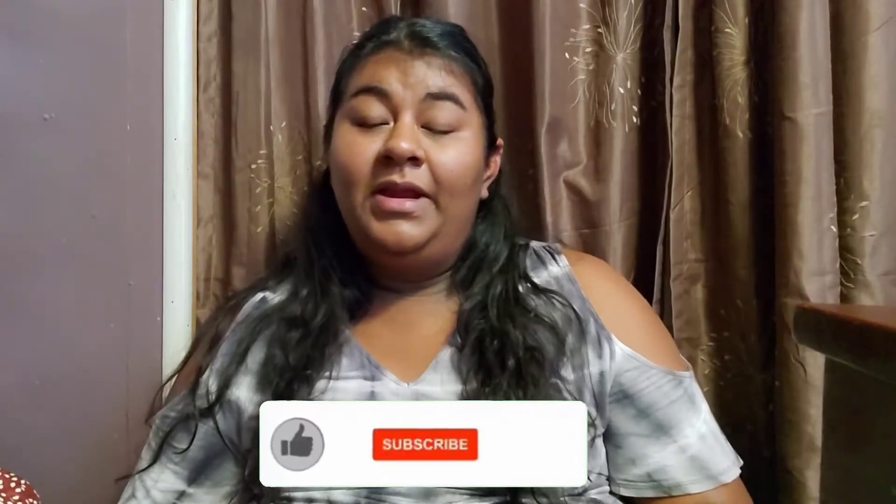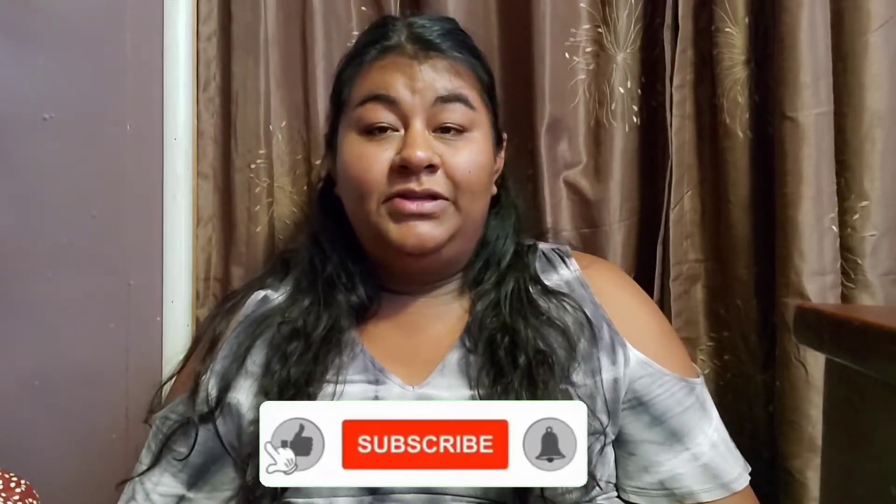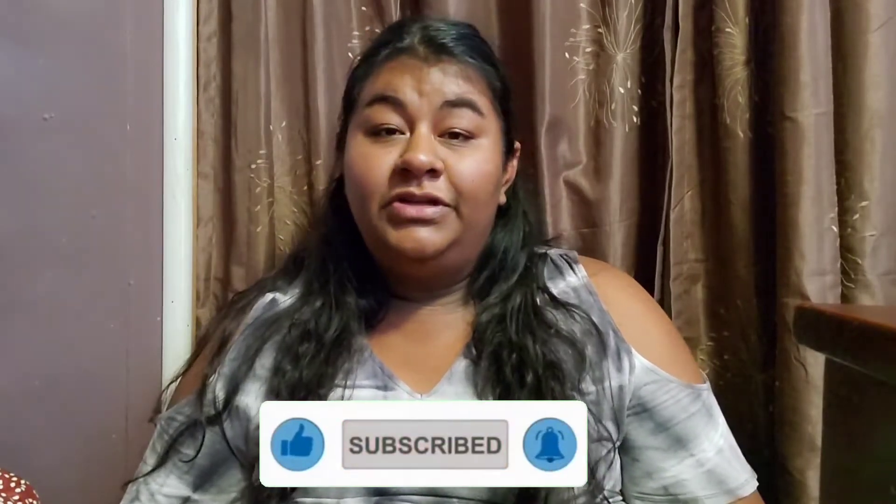If you guys are new, make sure you hit that subscribe button and also hit the bell icon so you get notified when I upload videos. If you guys are returning subscribers, thank you so much for coming back.